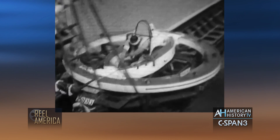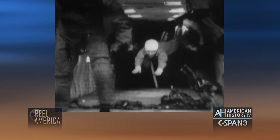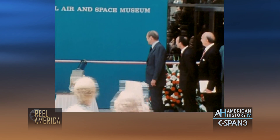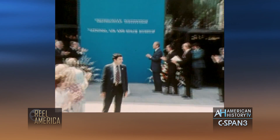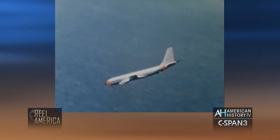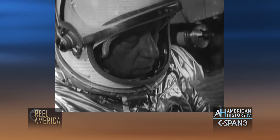Each week, American History TV's Real America brings you archival films that provide context for today's public affairs issues. This year marks the 40th anniversary of the opening of the Smithsonian's Air and Space Museum on July 1, 1976. Leading up to the July 1 anniversary celebration, Real America will be showing a series of NASA films. Up next: Science Reporter — Food for Space Travelers.